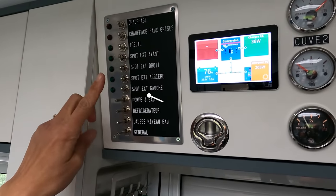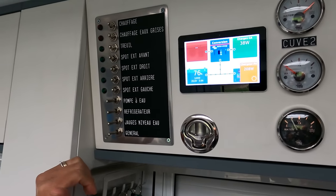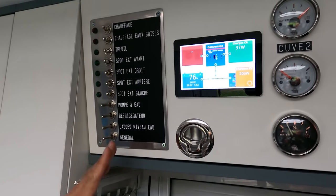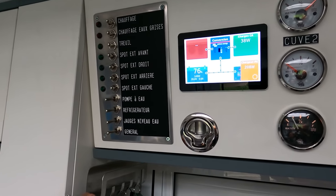Et puis les boutons de contrôle qui nous permettent d'allumer ou d'éteindre le chauffage, ainsi que le chauffage dans les eaux grises, et les différents éléments extérieurs comme les spots extérieurs. On peut aussi choisir d'allumer ou d'éteindre le réfrigérateur, et bien sûr un élément qui permet de tout éteindre quand on en a besoin.